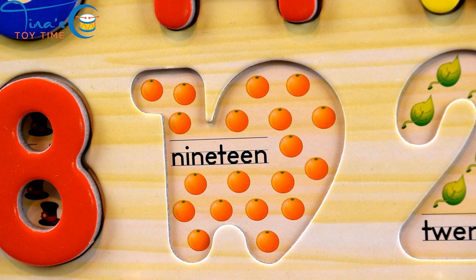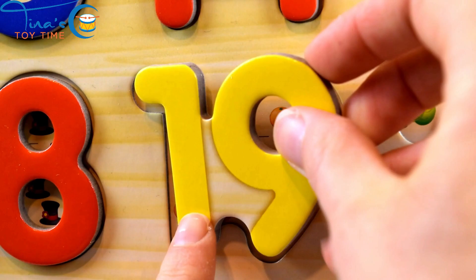Nineteen. Mmm, delicious. Nineteen oranges.